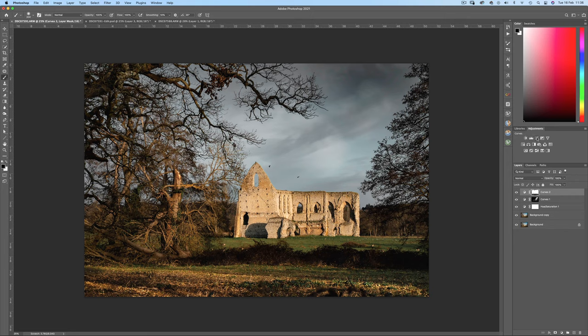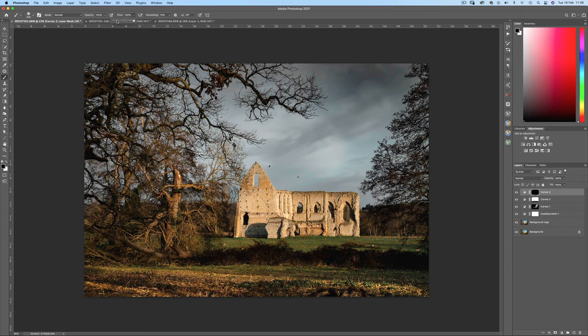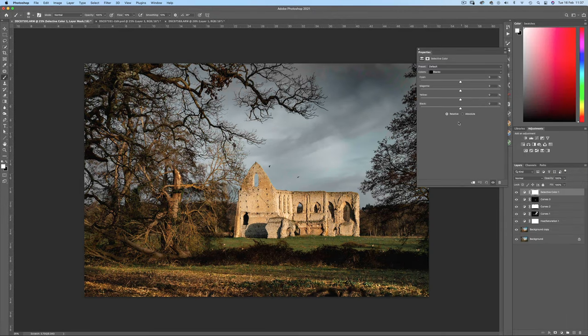I'll create yet another curves adjustment layer, invert the mask, and do some final burning on that ruin. Now for some colour grading with a colour balance adjustment layer. On the black channel I'll introduce some magentas with plus 1 — and that's all it takes. The blues I'll push the cyans up to about plus 13, and blues the same. On the green channel I'll max out the cyans and reduce yellow down to minus 12. These are all very subtle changes but all add to the end result.